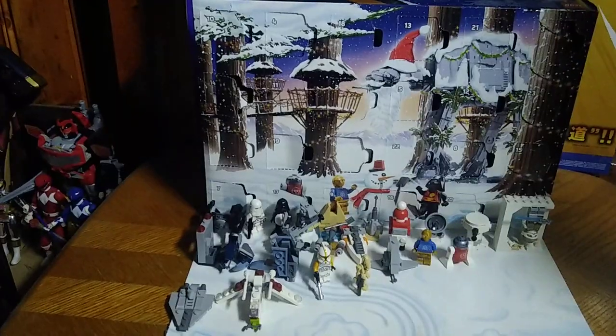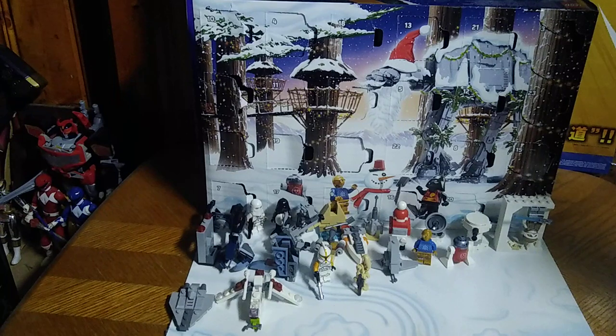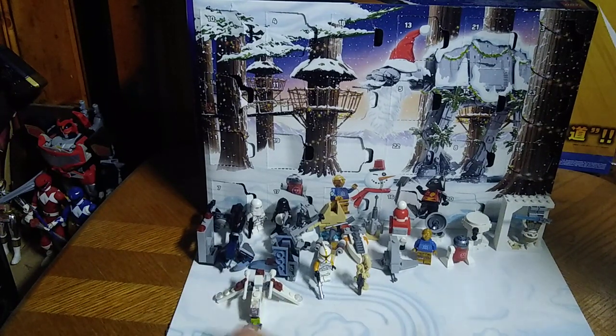One last Christmas video on Eddie Hill's Reviews — something I've never done officially on the channel: the LEGO Star Wars Advent Calendar 2022. We just got through opening up every day and we're going to show off each minifigure and mini build we got.